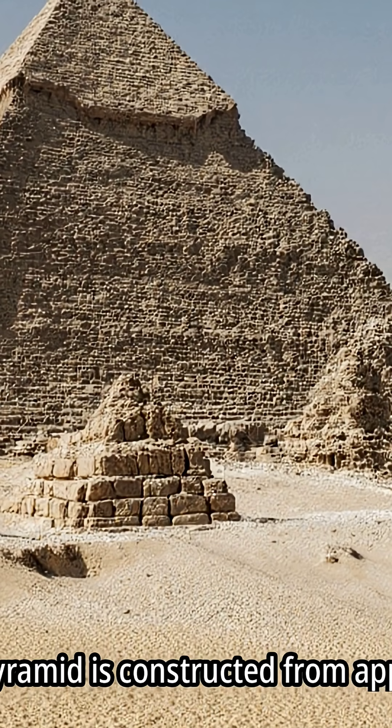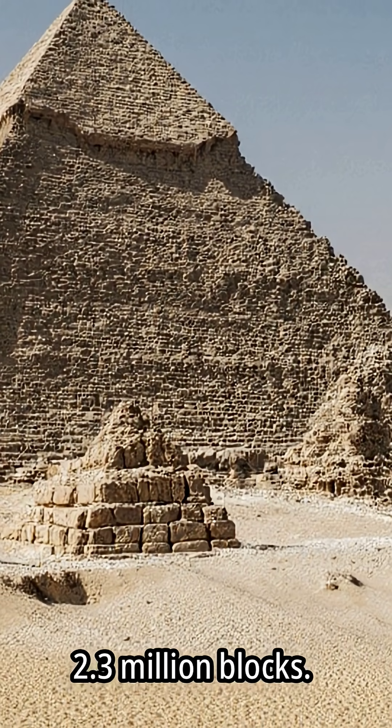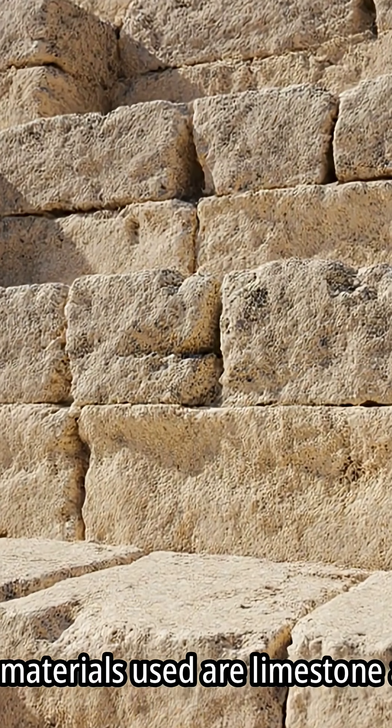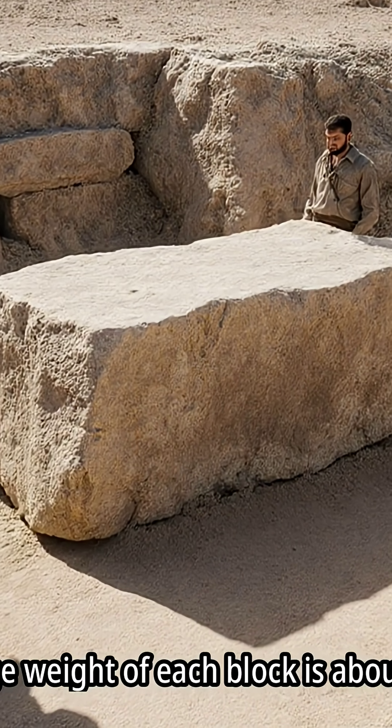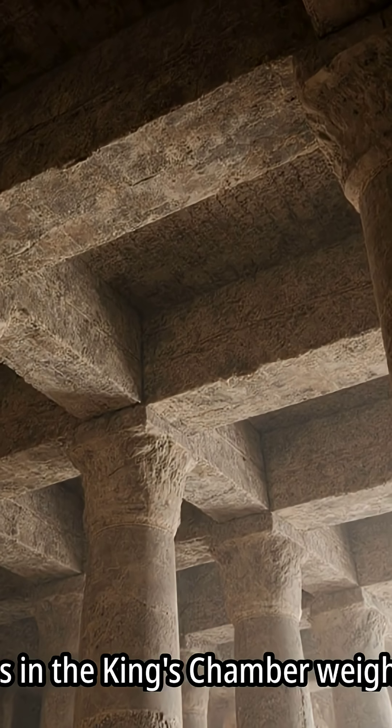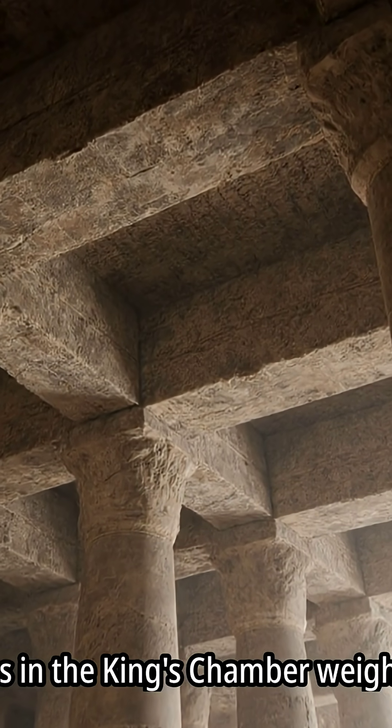The Great Pyramid is constructed from approximately 2.3 million blocks. The primary materials used are limestone and granite, with the average weight of each block being about 2.5 tons.